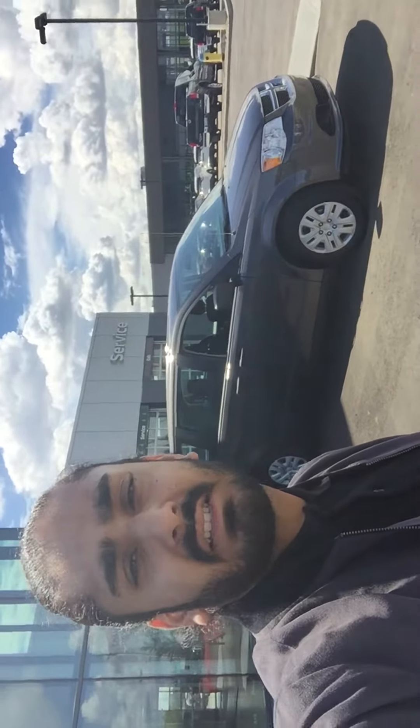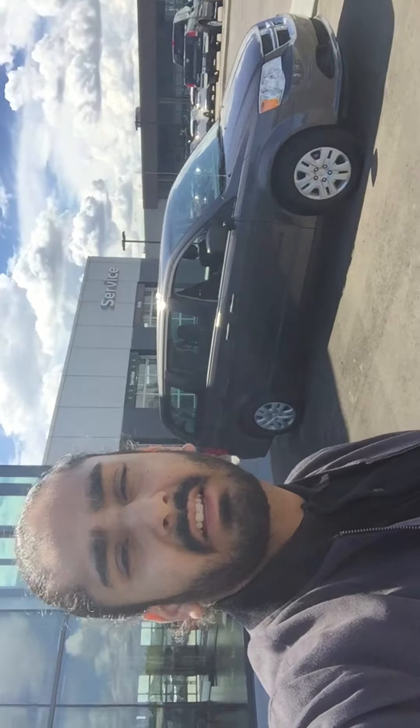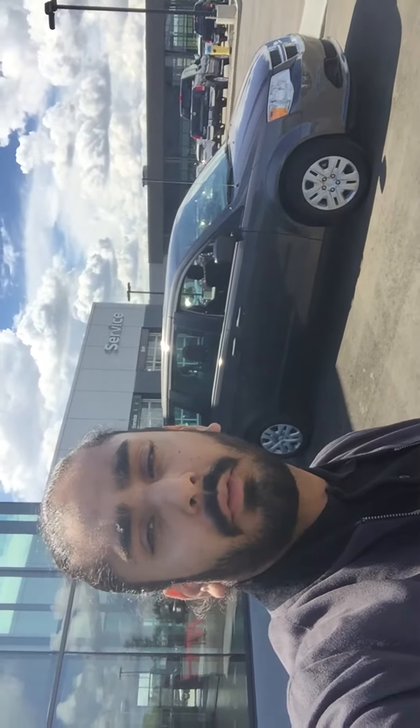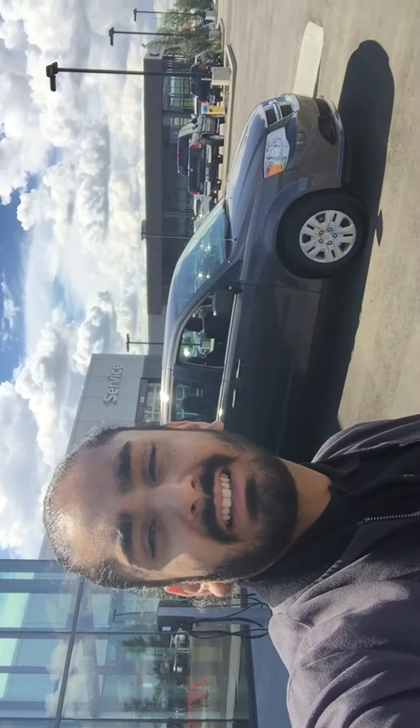And that for you, Veneer, is the 2017 Dodge Grand Caravan. Please, if you have any questions, don't hesitate to call me at 780-456-1449. Once again my name is Gagan, or G, at Northside Nissan. Have a great day, thank you.